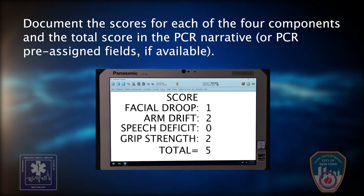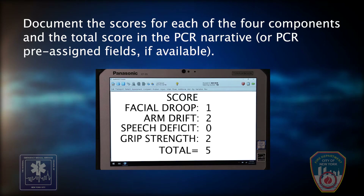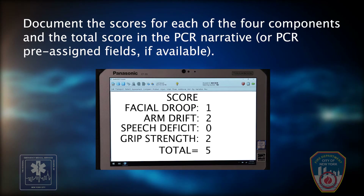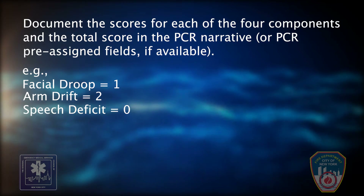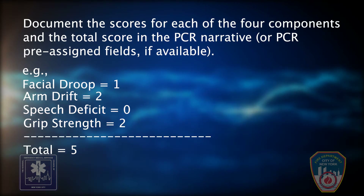Document the scores for each of the four components and the total score in the PCR narrative or the PCR pre-assigned fields if available. For example, it should read: Facial droop 1, Arm drift 2, Speech deficit 0, Grip strength 2, Total 5.